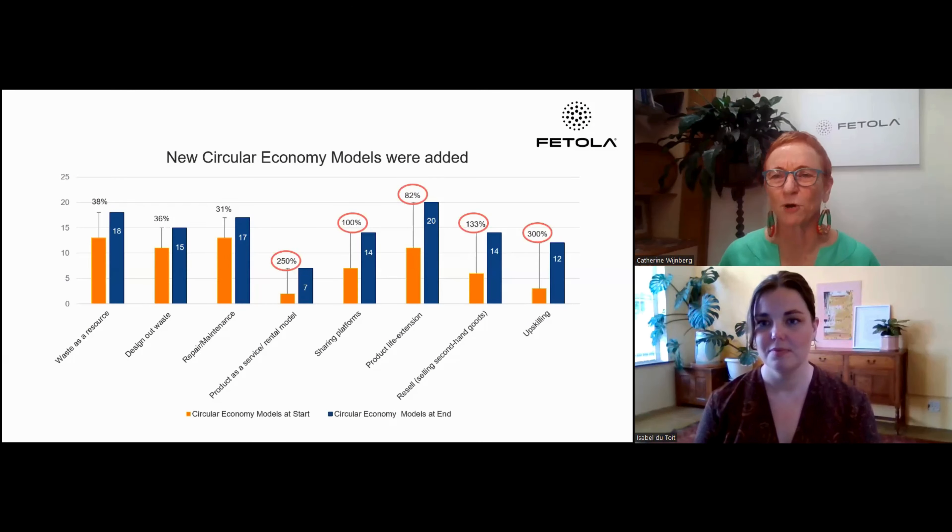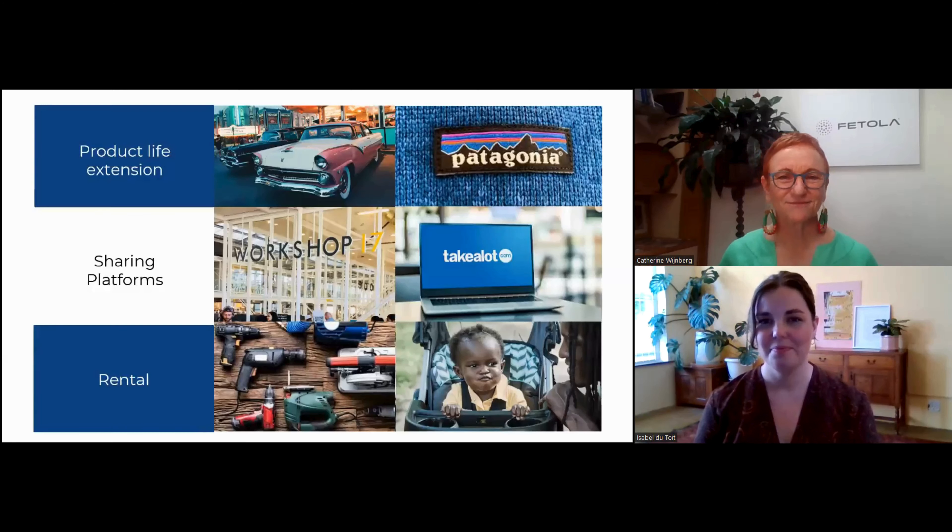What is a circular economy model? She's going to take us through a couple of examples to bring it to life. We specifically selected these ones to go through because they were the most taken-up models within the program period.